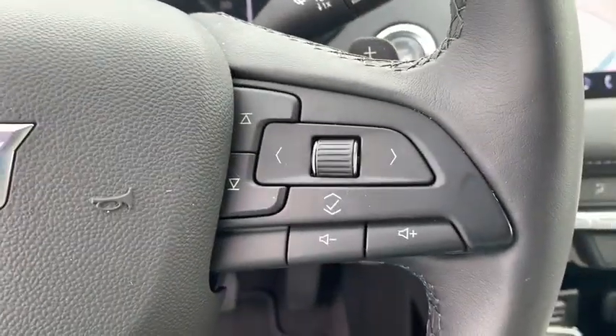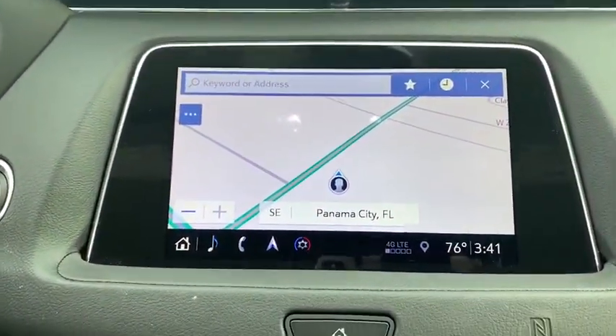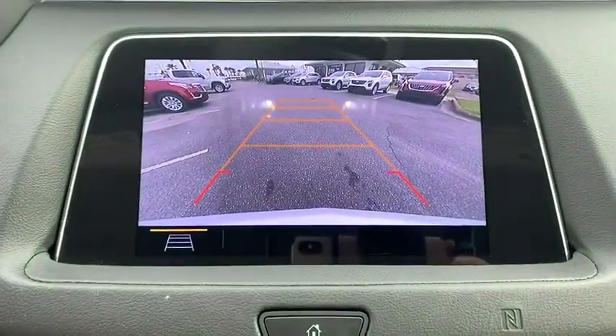Security system, tachometer, brake assist, panic alarm, overhead console, remote keyless entry, driver vanity mirror.